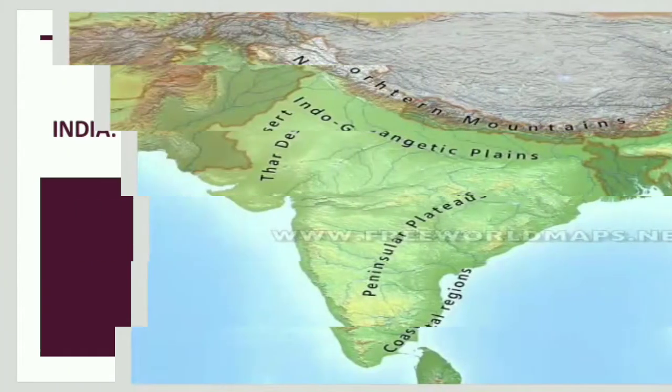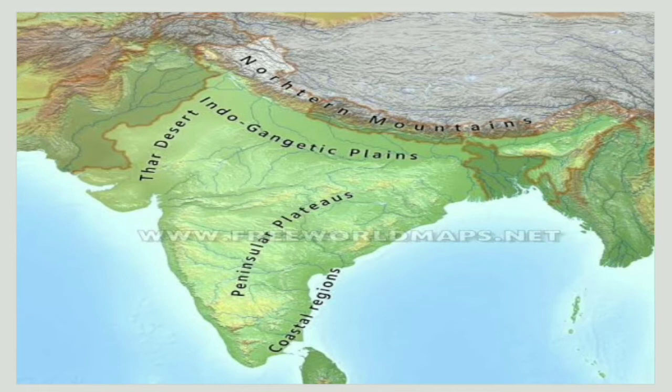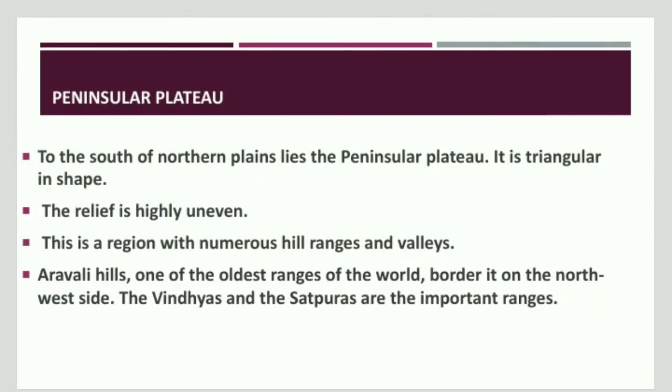Peninsular India will be discussed today. Mountains provide protection and boundaries from winds. Then there is the Thar Desert, Northern Plains, Peninsular India, and the coastal region. Today we will specifically discuss the Peninsular Plateau. One rough terrain marks most of the Indian area, and that region released to the south of the Northern Plains is the Peninsular Plateau.